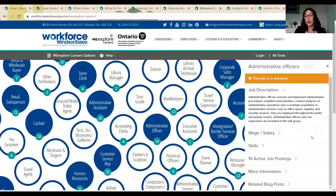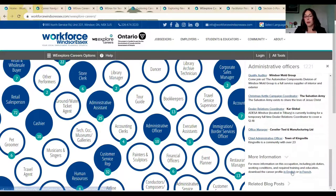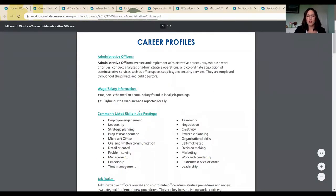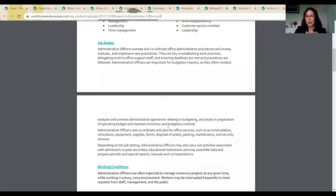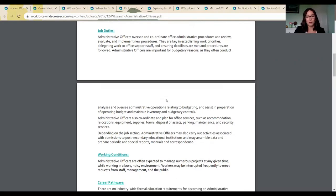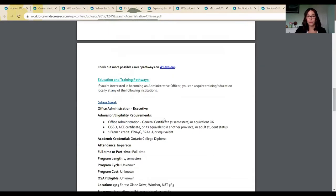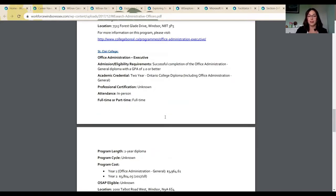I'm going to select administrative officer so we can go back and review what information may be available as we're working through career navigation and job searching. Beyond the description, the salary information, and the skills, we can see the active job postings and look at more information. I'm going to bring us back to that skill profile. These are really great snapshots, usually around four to six pages each, that give us an active look at what the job may look like — not just the skills we'd want on our resume, but what the job duties are, whether we'd enjoy the working conditions, and what career paths may be available. Moreover, we can look at the education and training pathways available across Windsor-Essex to ensure we have the skills needed to perform this position.